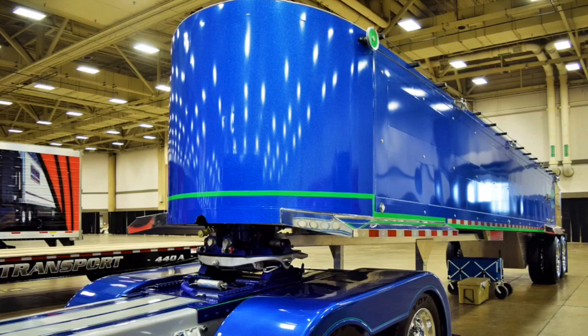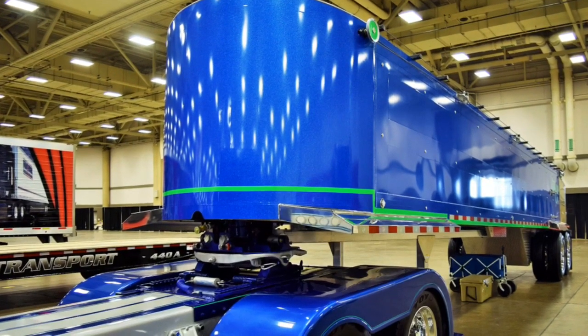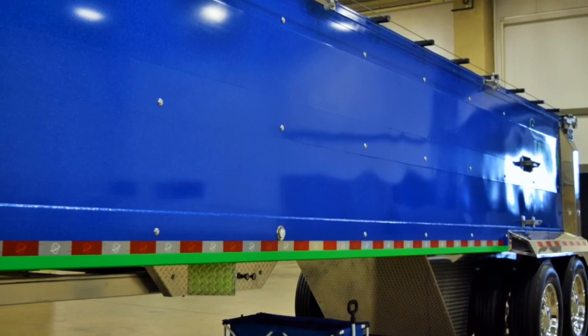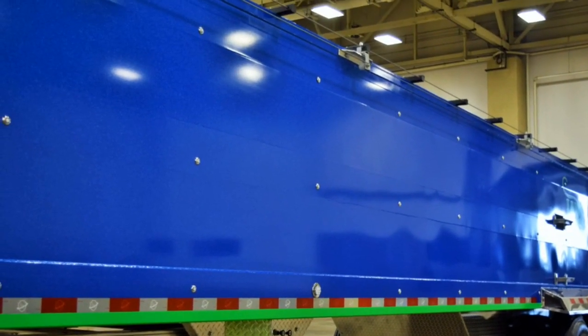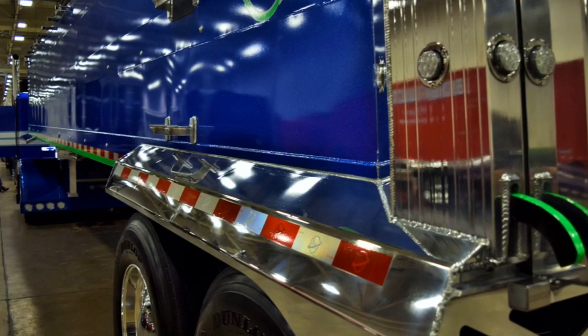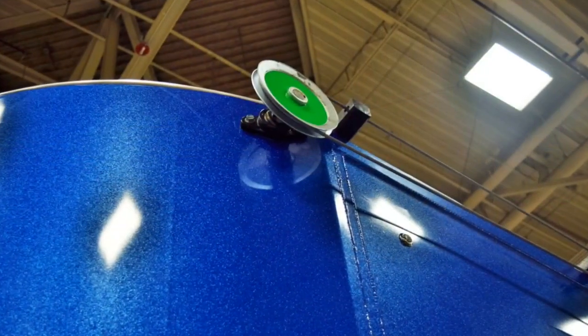The trailer is a 2018 ArmorLite aluminum end dump, 39 foot. It's got everything you can order a trailer with — it's got liners, it's got a slide-and-go electric tarp, and it's electric with no visible motor. We customized that; all the motors are inside.